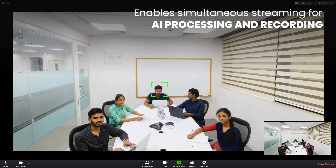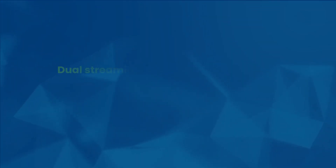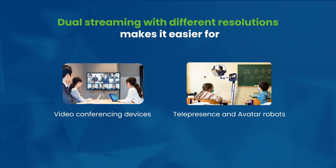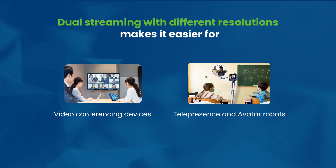While this can be done using a single stream, having two separate streams at the required resolutions makes the job easier for video conferencing systems, telepresence robots, and avatar robots.